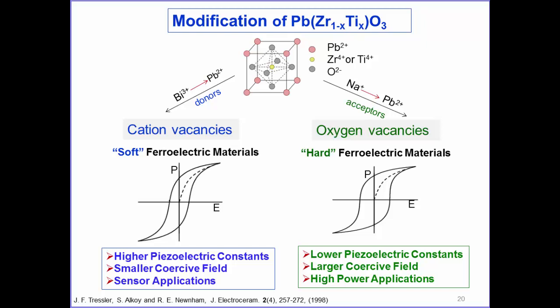PZT ceramics are never used in pure form—they are always doped. There are two kinds: soft doping with donor dopants gives high piezoelectric properties and small coercive field for sensor applications, while acceptor doping makes harder PZT with lower piezoelectric coefficient but higher coercive field for high-power applications.